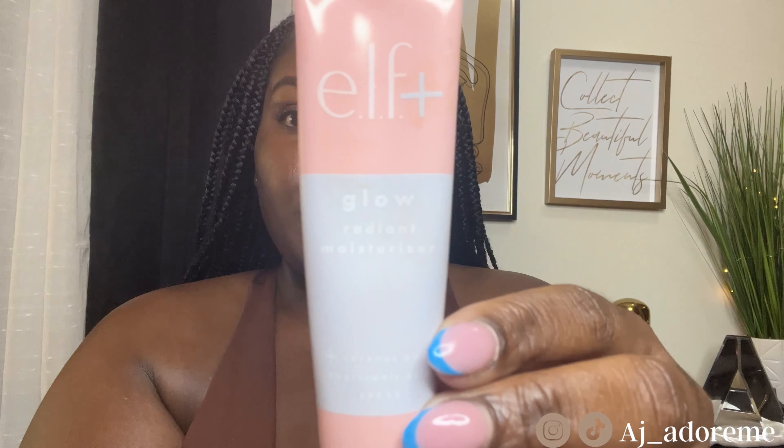Right now I am moisturizing my face. I use the ELF pure skin line — it's the only product I use on my skin because I want more of a glow, that natural glow. And of course, always make sure y'all put your sunscreen on. This product is the ELF Plus Glow radiant moisturizer with coconut and hyaluronic acid, SPF 15. This gives your skin a little bit of a glow. It's a moisturizer and SPF all in one, so you don't really need a separate moisturizer under it.